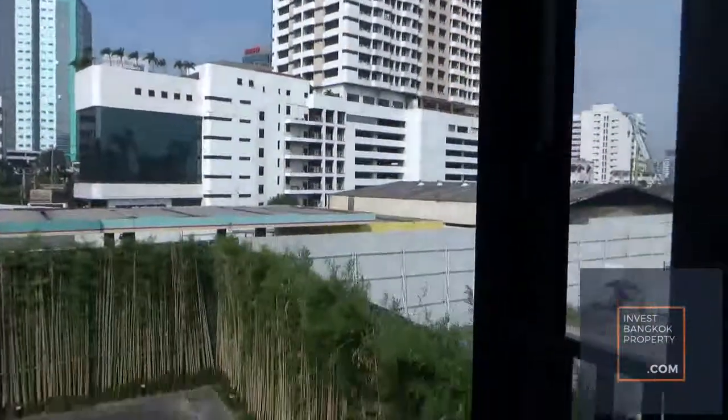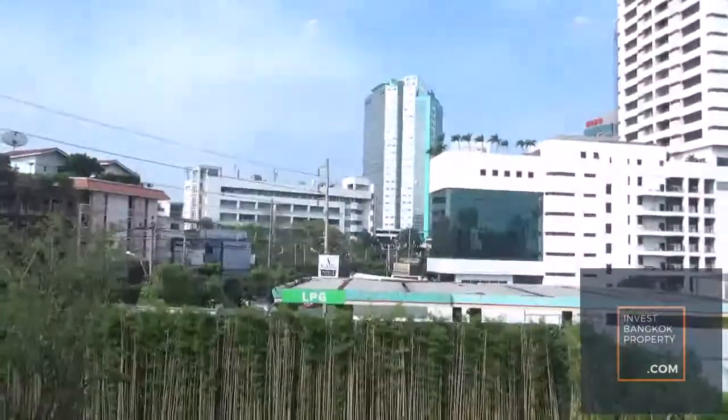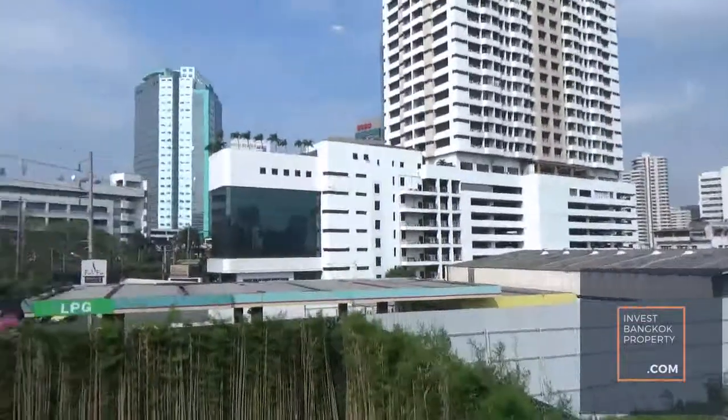This is the bay window stepping out, so you can see once you are here, and if you are on a high floor unit, you actually get views all around. You can see all the way to the city or even the Chowbriar River.